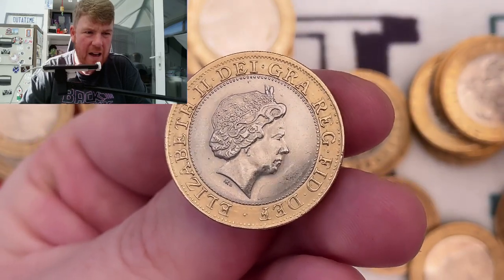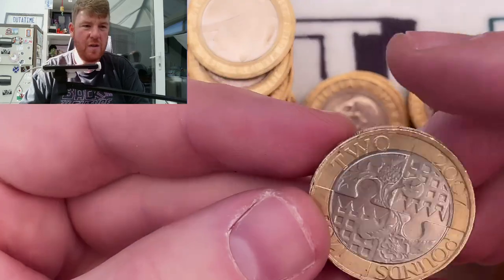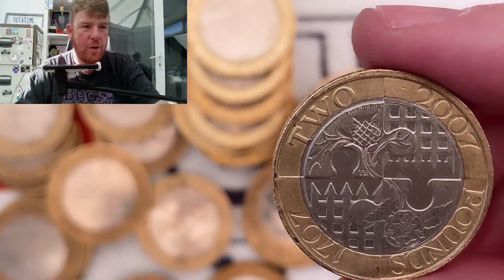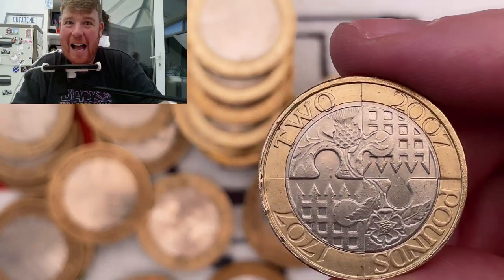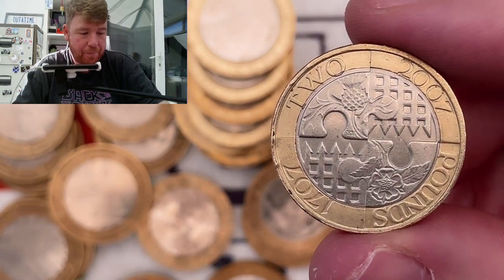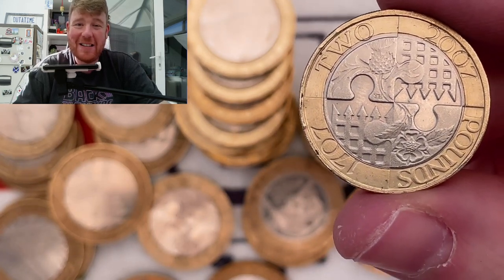I can tell by the portrait, the IRB, and the edge inscription. Let me know what you think. I'm going to do this as a thumbnail - I'm not sure what the title of the episode is going to be. Sir Poochington's gone. I'll just smile - that'll be the thumbnail. Thanks for watching, and I'll see you in the next episode.